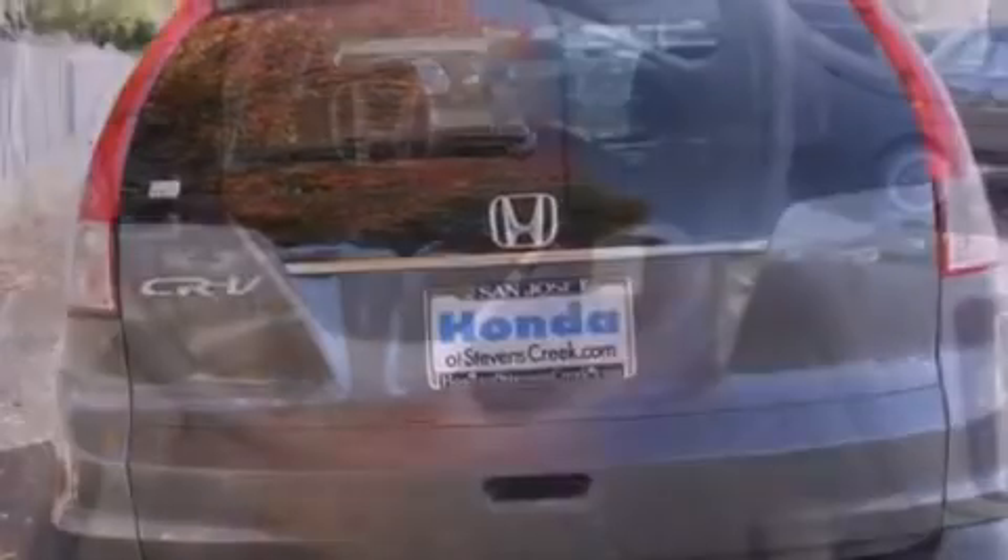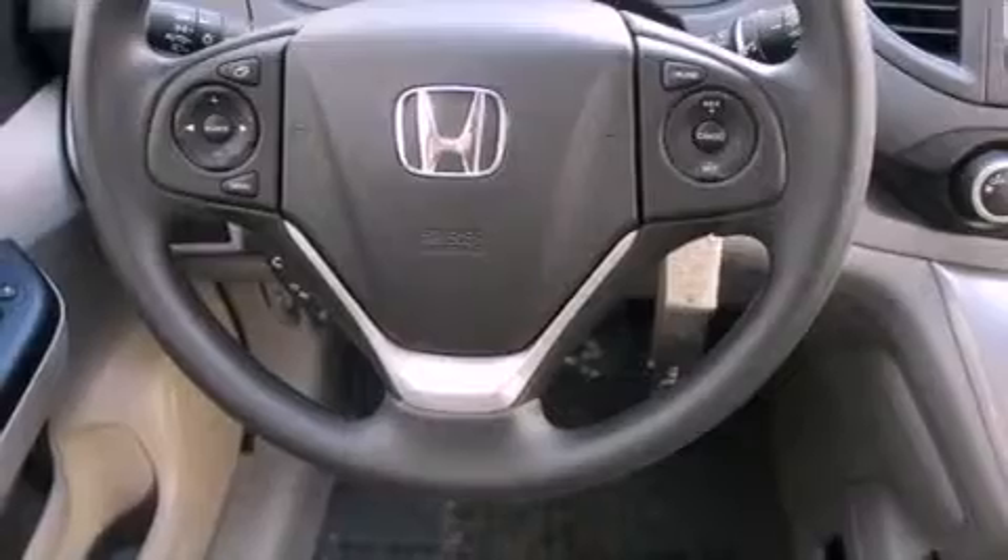Also included are a security system, a traction control system, an anti-lock braking system, a split-folding rear seat, and fog lamps.